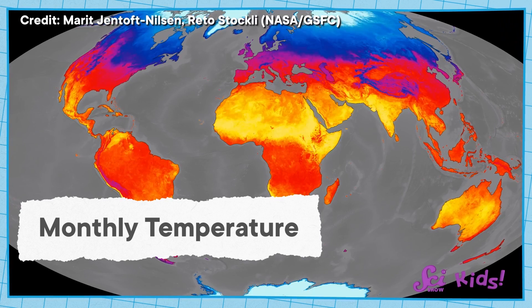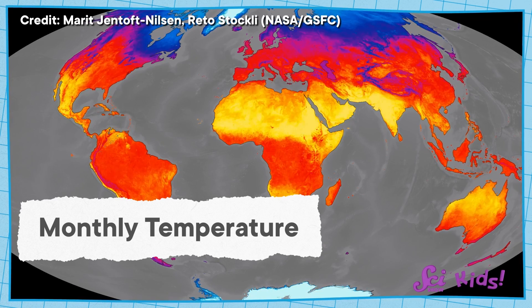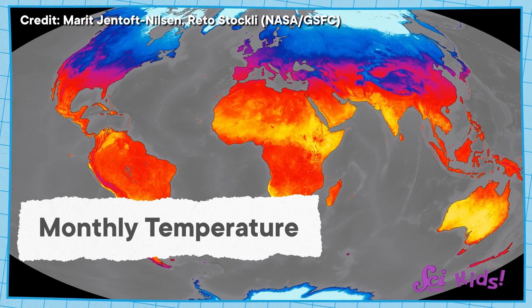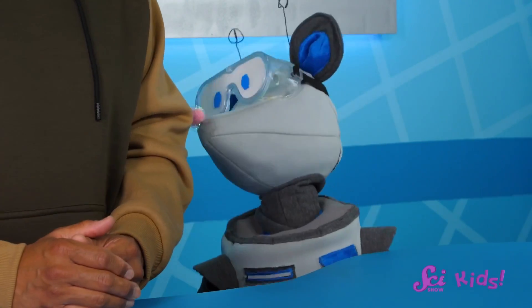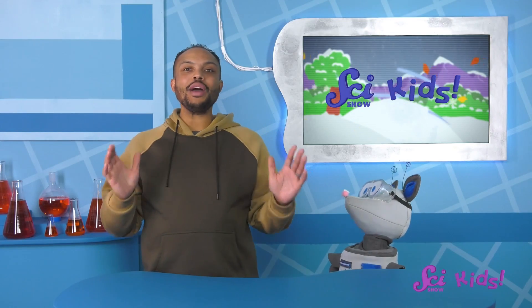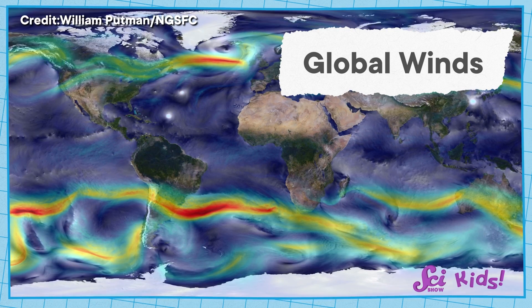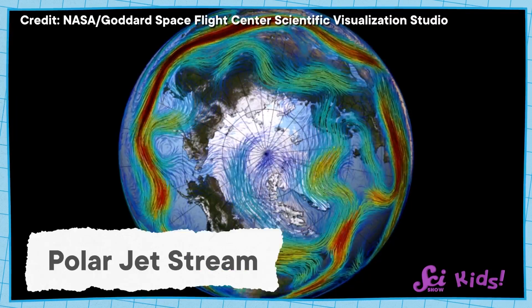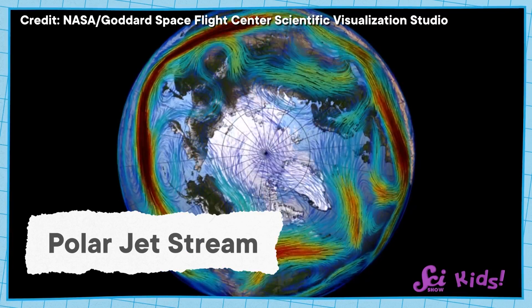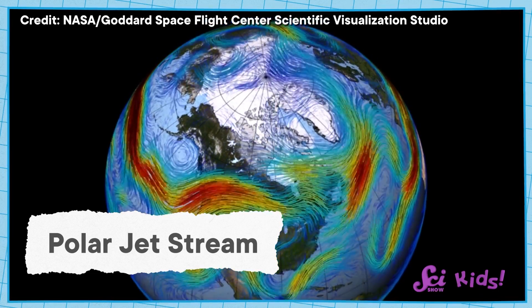As temperatures around the Earth rise and fall from day to night and season to season, they can create big patterns of wind — winds that often do the same thing. We can look at a map of the Earth to see how they move across the whole planet. We can't see wind, but we can still make pictures of the patterns it creates. Let me show you an example: this wind pattern is called the jet stream. It happens over the whole continent of North America, where we live, and it's so strong it even affects airplanes sometimes.